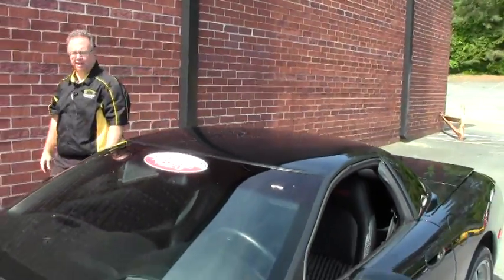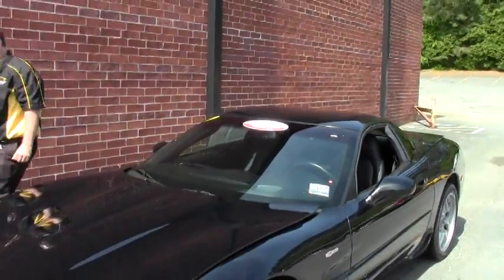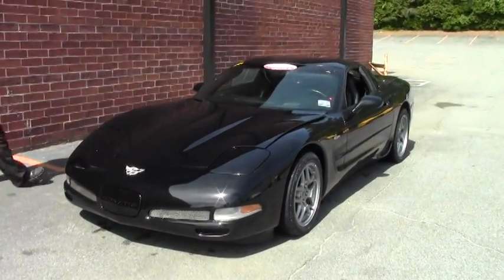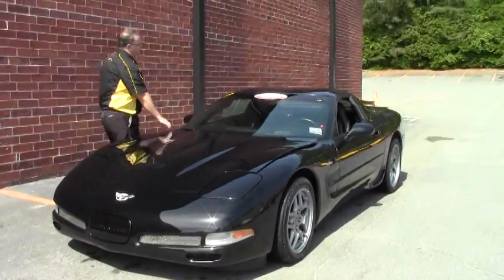Welcome to Buy A Vet. Today we're going to take a look at a beautiful 2003 Z06 — 405 horsepower, with only 32,000 miles on her.